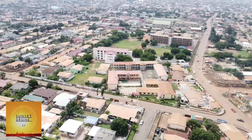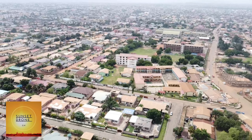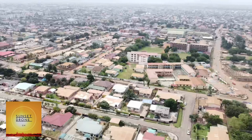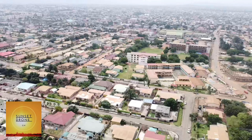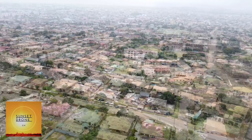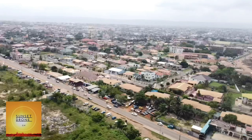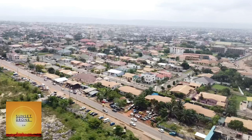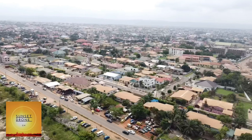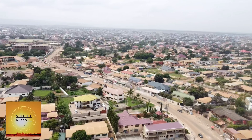Today we are coming to you from the Adenta Aviation area. This is a beautiful and neat neighborhood with accessible roads. According to my checks, living in this area, rent and living standards are very affordable. Comparatively, looking at the environment with the beautiful roads, one might think of the area as an expensive one, but it isn't — it's a very nicely arranged neighborhood.